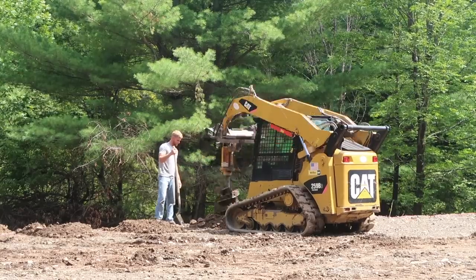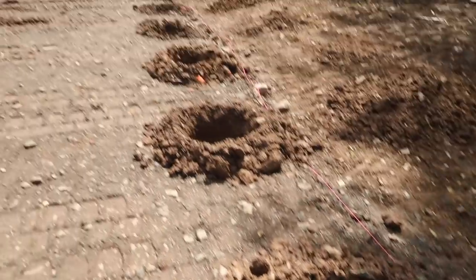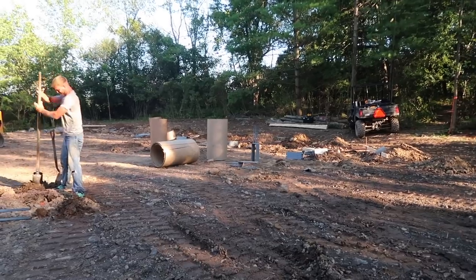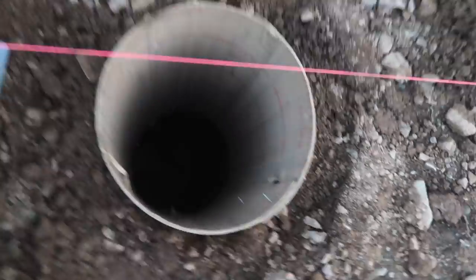Remember a while back I had a fundraiser to raise money for the Maker Mecca? Well, it is underway. Kyle Stumpenhorst came and he broke ground. There's no turning back. Thank you to everybody that supported this project and continues to support it.